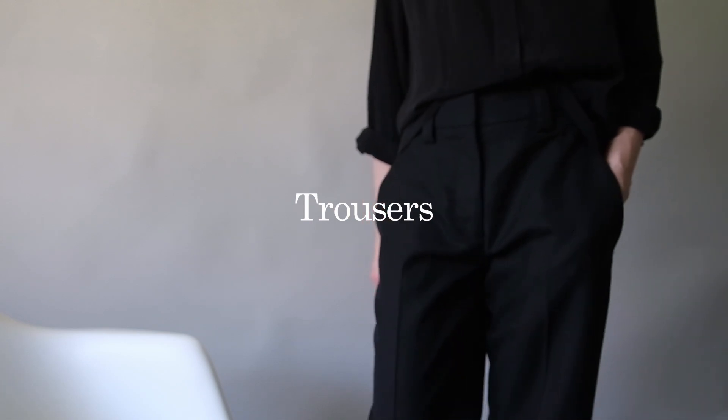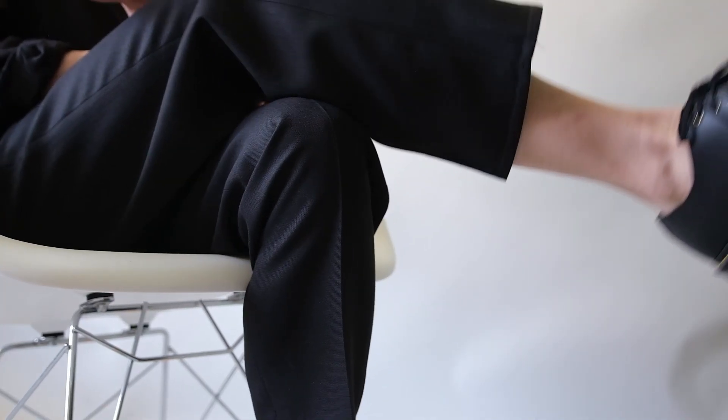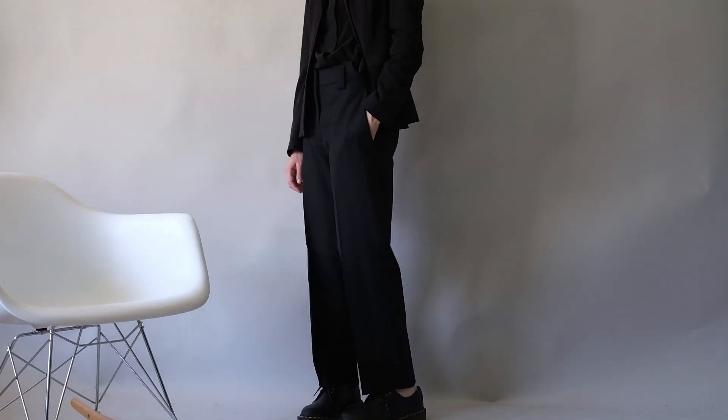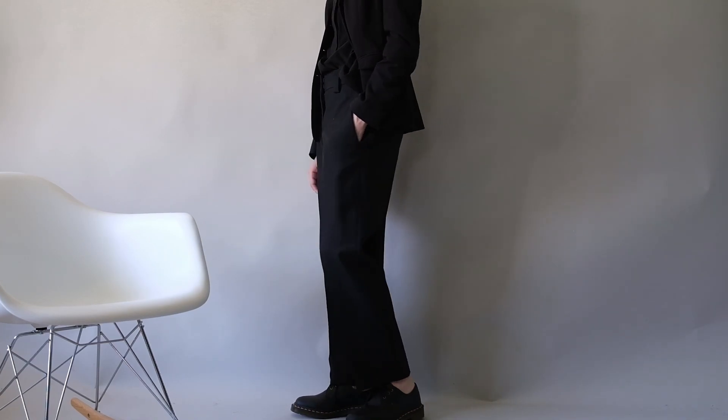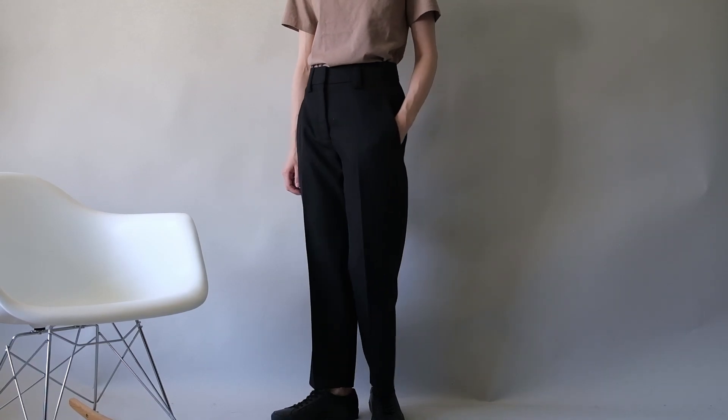Trousers are a great alternative to jeans and can work well for a number of looks. They're comfortable, versatile, and can be dressed up or down depending on the occasion. Try pairing them with a button-up top and derbies for a business casual outfit, or with a simple tee and sneakers for a more casual and modern look.